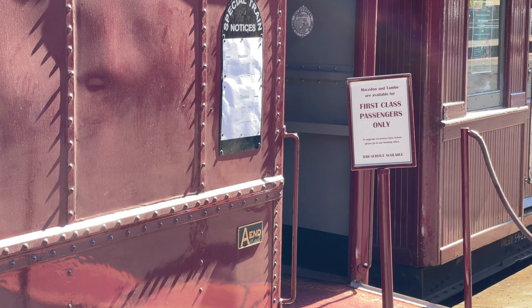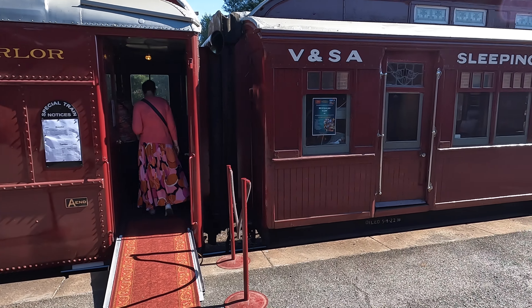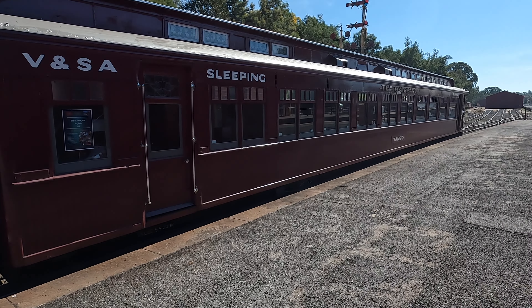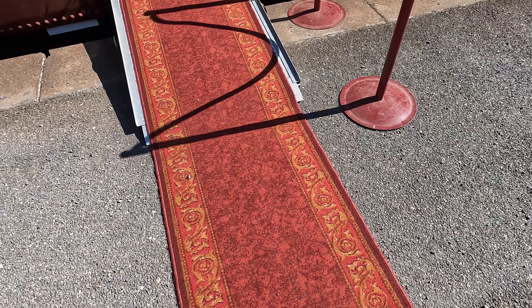There are two classes of travel: excursion class, which is recommended for families, and first class. Today I'm travelling in first class, located in the two carriages at the rear of the train.